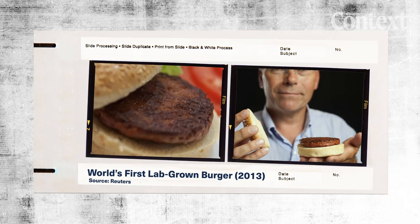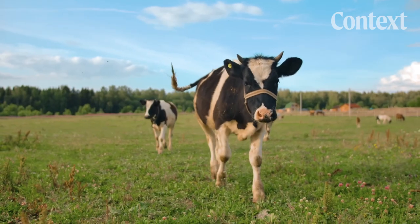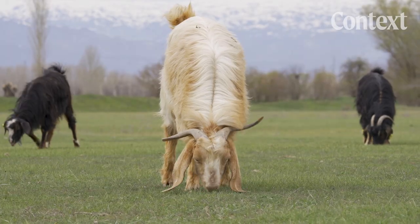It's been overshadowed by lab-grown meat, but labs like these are trying to solve the same problem: taking heavily polluting animals out of the food chain as a way to fight climate change. We're not changing the final product — we're just changing the way to produce it.